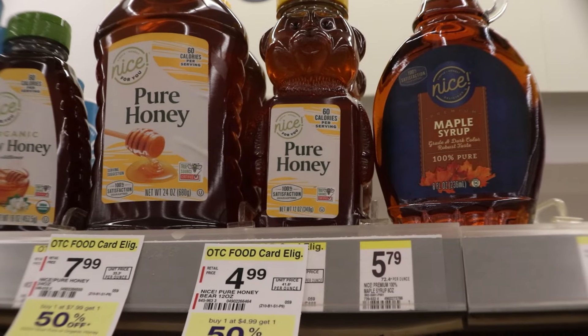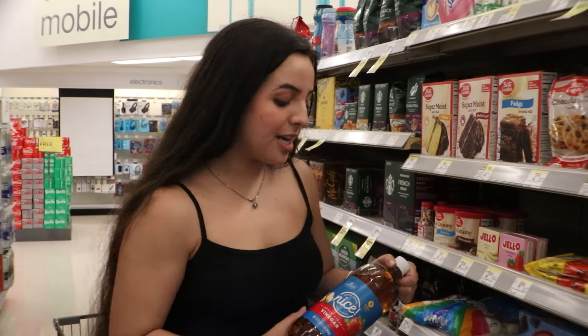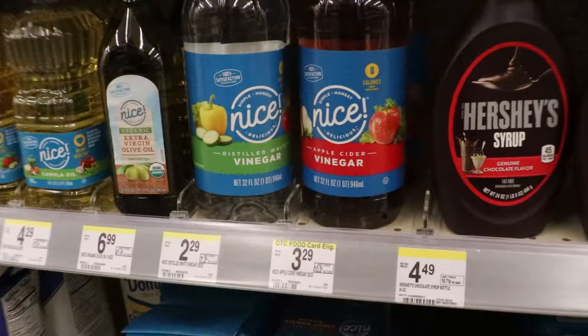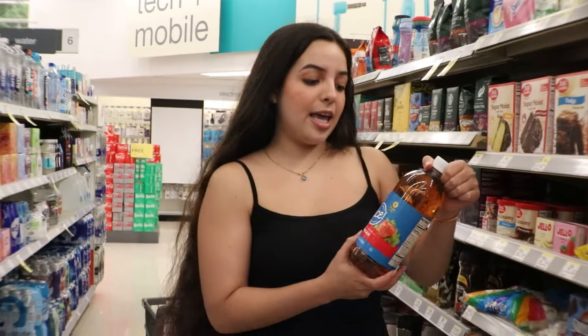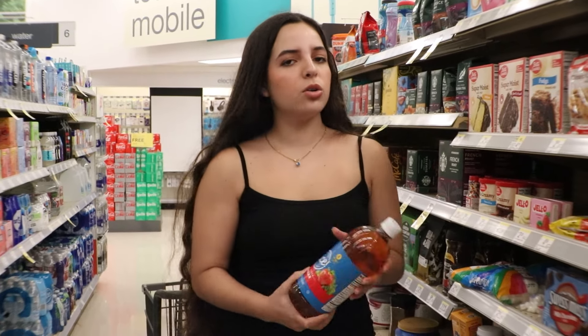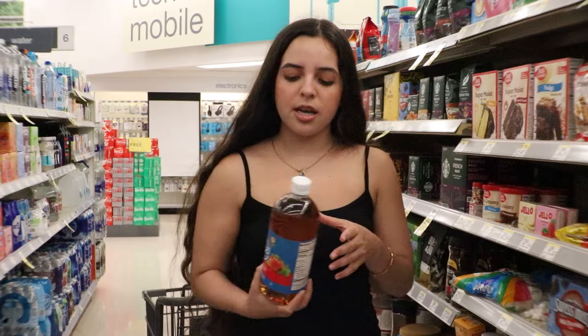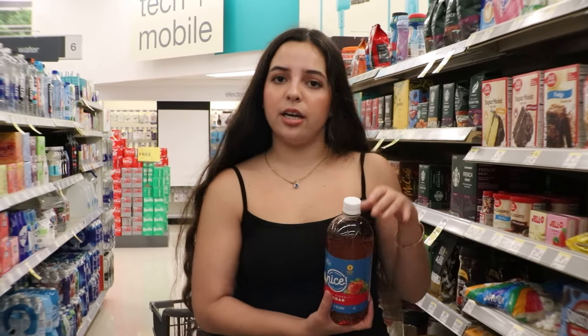Honey costs $4.99 here. Another product I really like is apple cider vinegar — I found a really nice big bottle here for only $3.29. Apple cider vinegar is really good to cleanse your scalp and to apply in different hair masks. I use it in small quantities, so if you need a deep cleaning of your scalp, apple cider vinegar is the way to go.